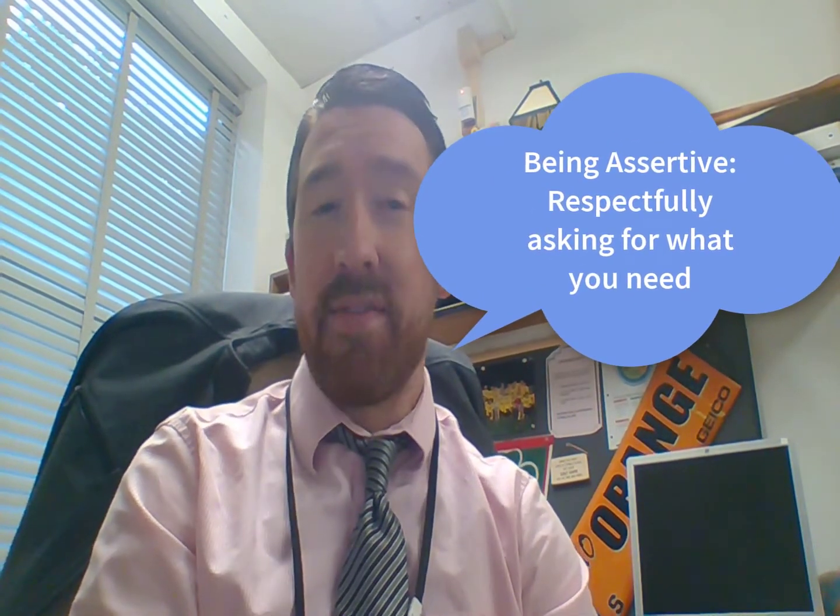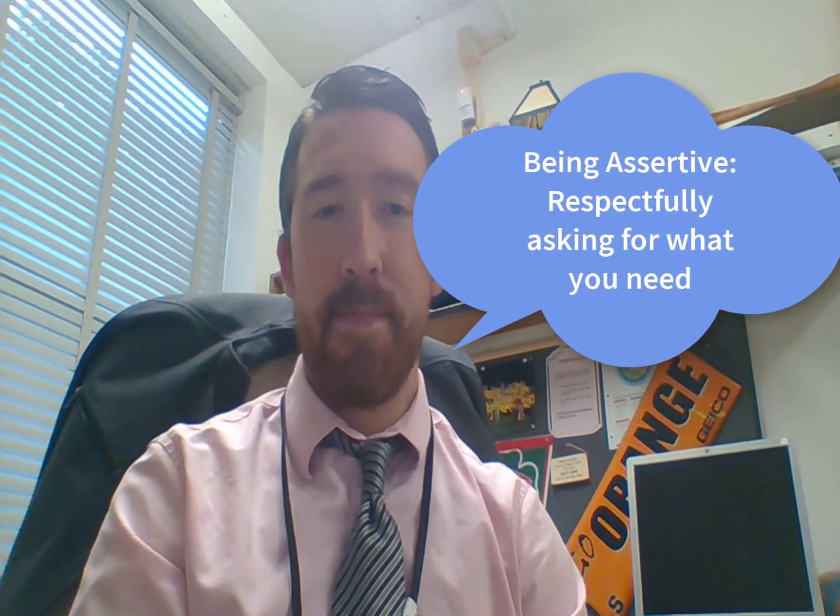So this week, we're going to learn how to be assertive. Being assertive means that you respectfully ask for what you need. My friend Tiffany is stuck and needs some help being assertive. Let's take a look and see if we can help her.